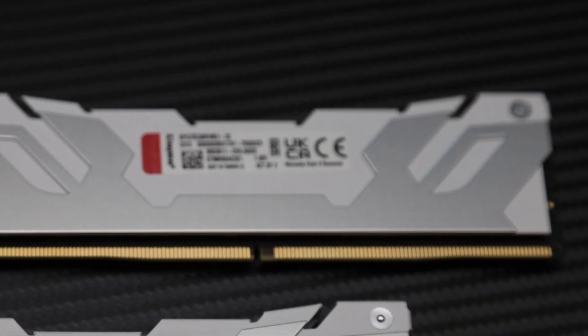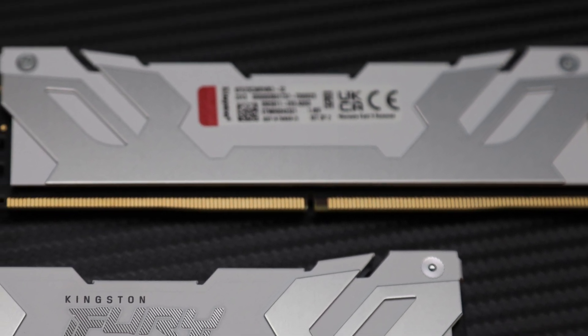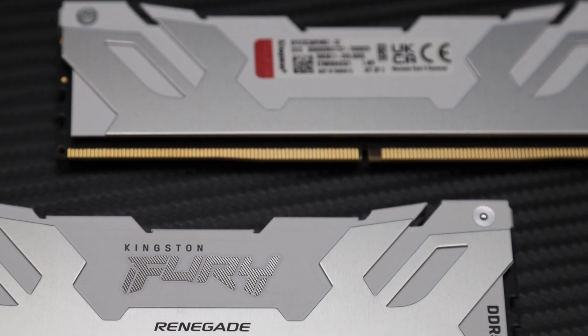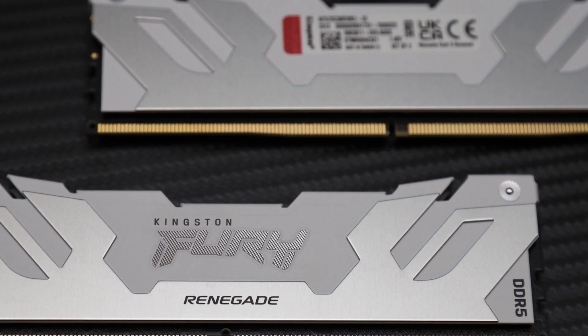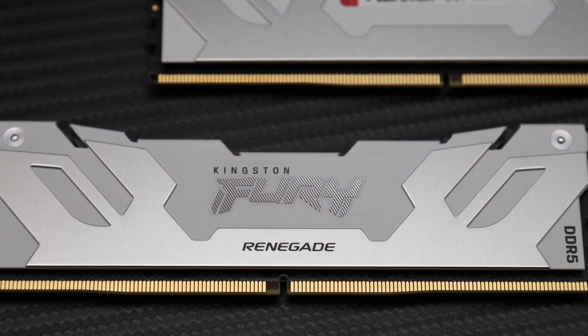It does not seem there is anything to gain with DDR5 7200 on current generation processors. Of course, future generation platforms could take advantage of the extra bandwidth, and if you want to future-proof your purchase, you can never go wrong with buying the latest and greatest RAM.